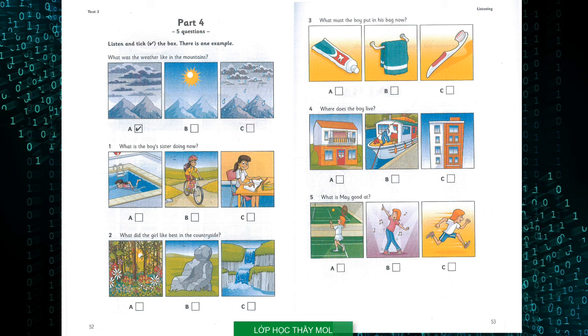Four. What sports are you good at, May? Well, I can run quickly. My brother's really good at tennis, but I'm not. Do you like dancing? Yes, but I'm terrible at it. Now listen to part four again.